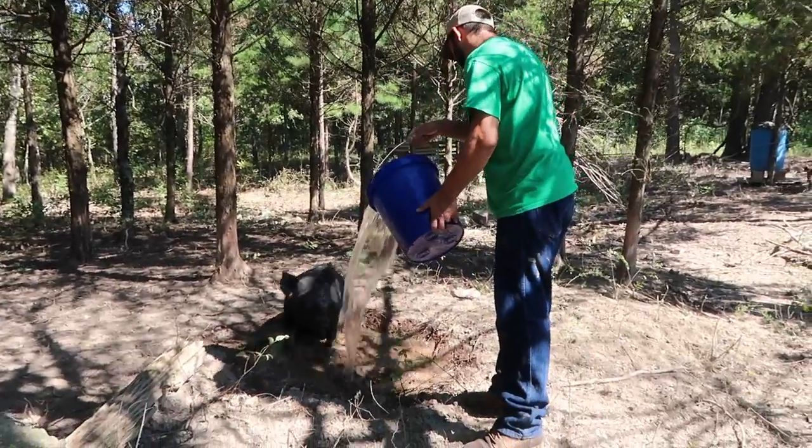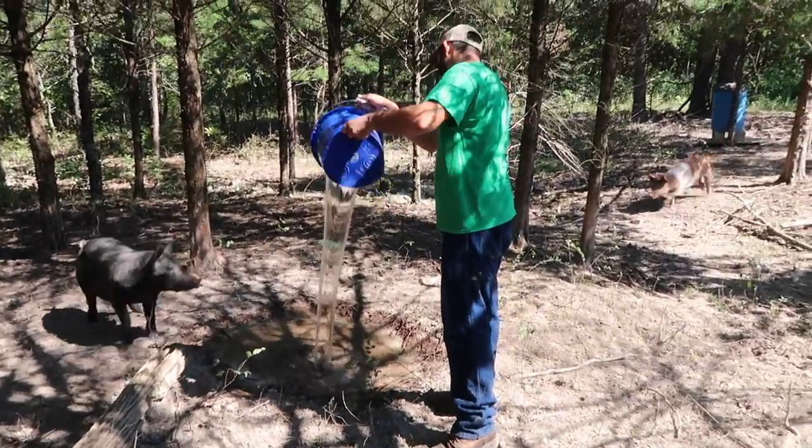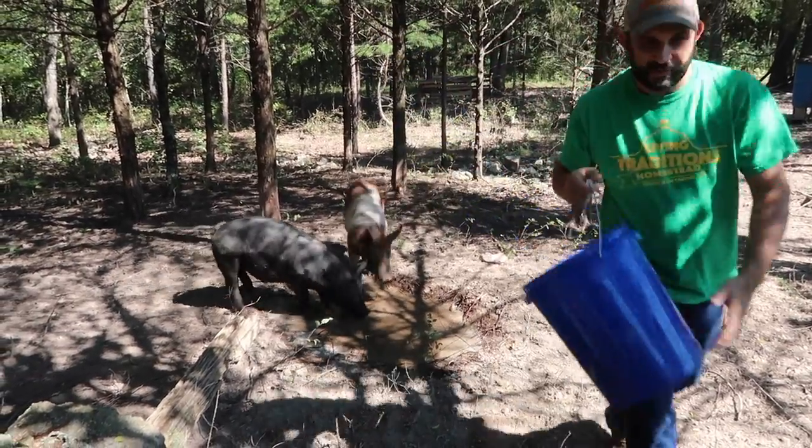The last mistake we want to talk about is not having a plan for butchering. There are really two mistakes in one here — the first is not knowing where you're going to take them, and the second is not knowing how you're going to get them there. We made both mistakes. The very first time we raised pigs, we used a processor who would come and pick them up, and when we called, they were able to get us in within a couple of days.